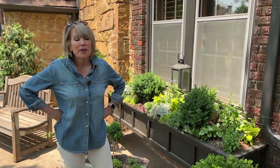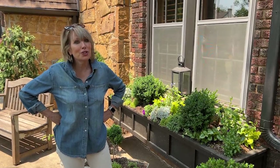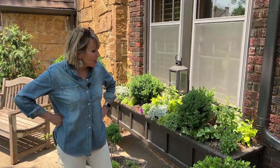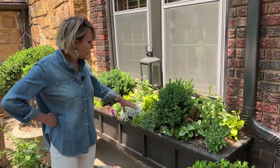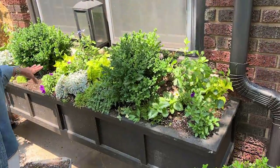I was going to go to the back, but I had to show you today's current frustration because I cut back all of the sweet alyssum in here — this was getting kind of buggy.